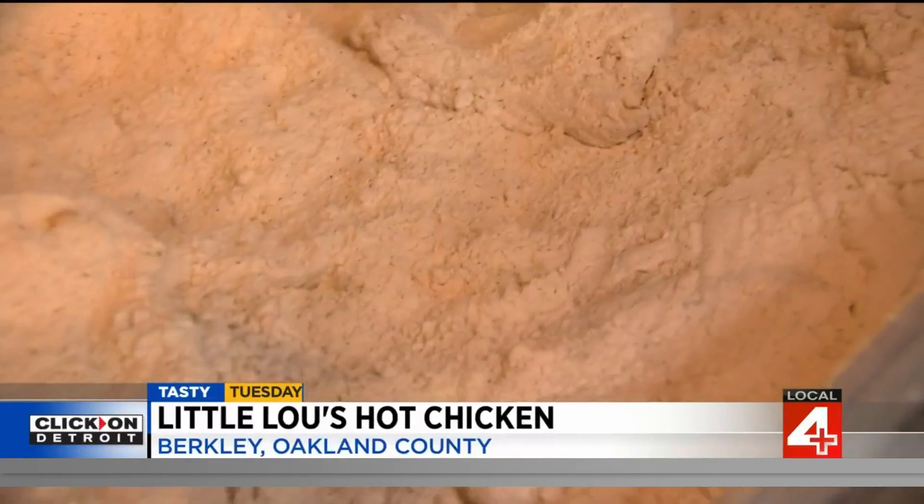When it comes to bringing the heat, the customer chooses what spice level they want. You can take it from mild, medium, hot — a lot of people like that level. But the hottest is called 'cluck me' — that's where it goes up to.